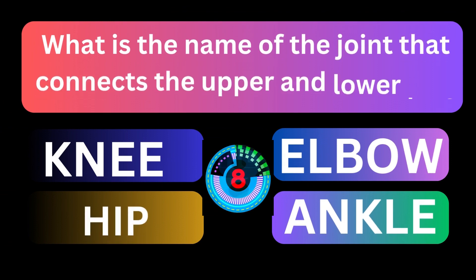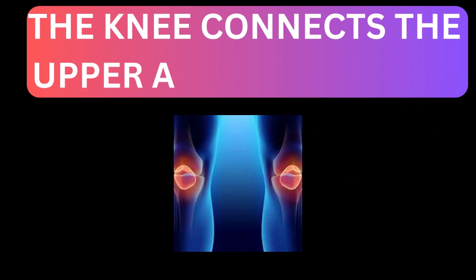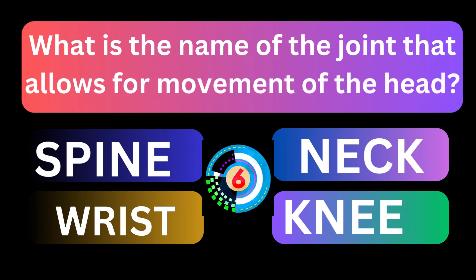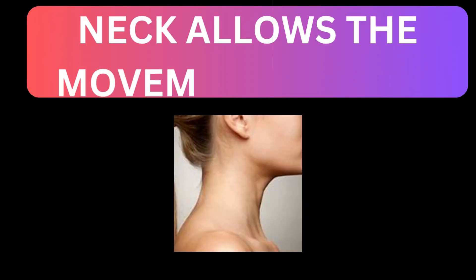What is the name of the joint that connects the upper and lower leg? The knee connects the upper and lower legs. What is the name of the joint that allows for movement of the head? The neck allows for movement of the head.